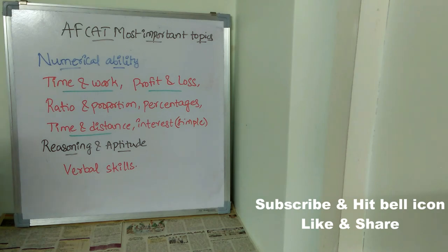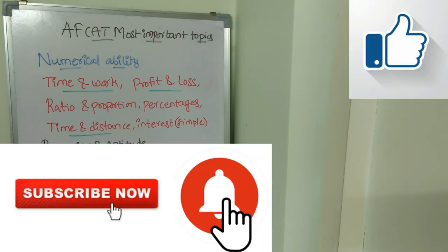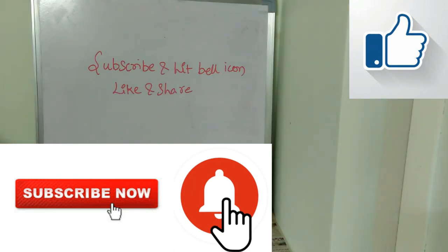Now let's see the important topics under Reasoning. They will ask questions that test verbal skills, so concentrate on verbal skills questions. That's it for today — thank you so much for watching.